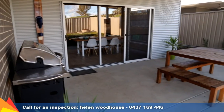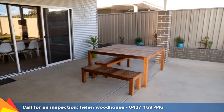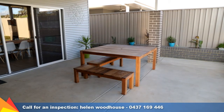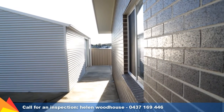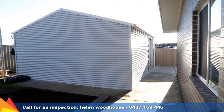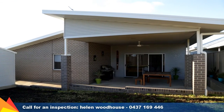Entertaining in this home will be a delight under the large outdoor alfresco area, providing a sleek and functional living space overlooking the rear yard. For the man of the house, there is a huge powered shed with drive-through access from the side of the home, perfect for that trailer, boat or even a caravan.